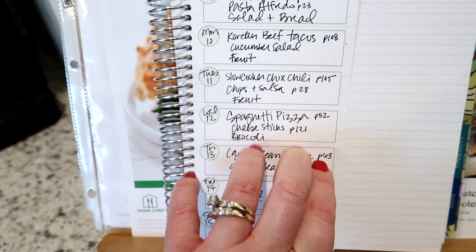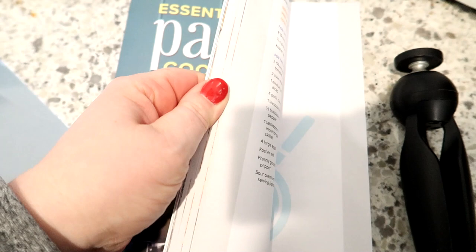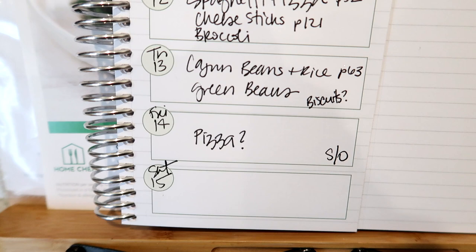Thursday I'm going to make the Cajun beans and rice from page 63 of the cookbook. I'm super excited to make this again — it's a really great recipe and I actually have some sausage in the freezer I need to use up. With that I'll make green beans. I have biscuits written down but I'm not sure we'll need them since we're having rice. Friday we normally get takeout or have pizza, and I don't plan Saturday yet since I'm not sure what we're doing.